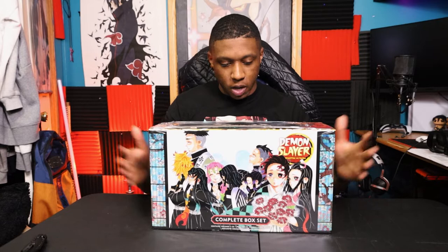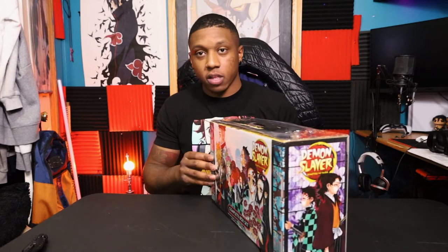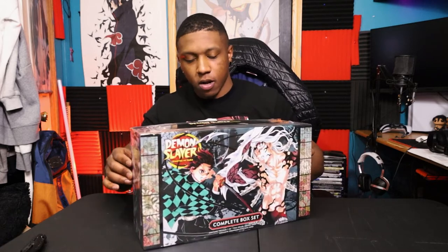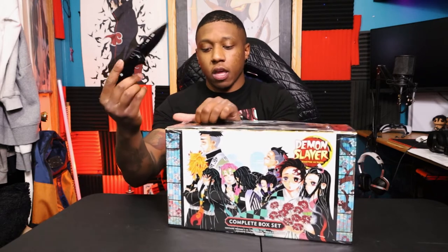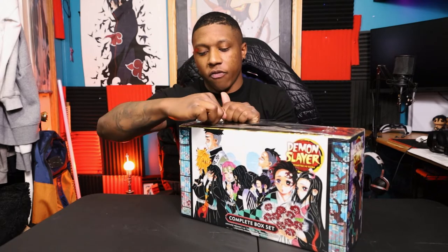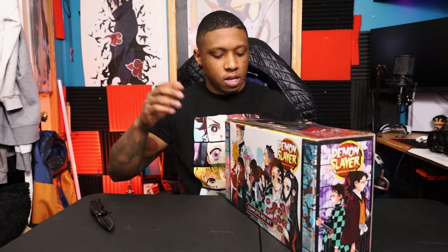Alright, we got the beautiful baby out of its Amazon packaging and just look at this beauty of a box here. Box sets are the way to go. If there's a manga series that you are invested in and you're thinking about picking up the hardcovers, I suggest, if it is an available option, get the box set.